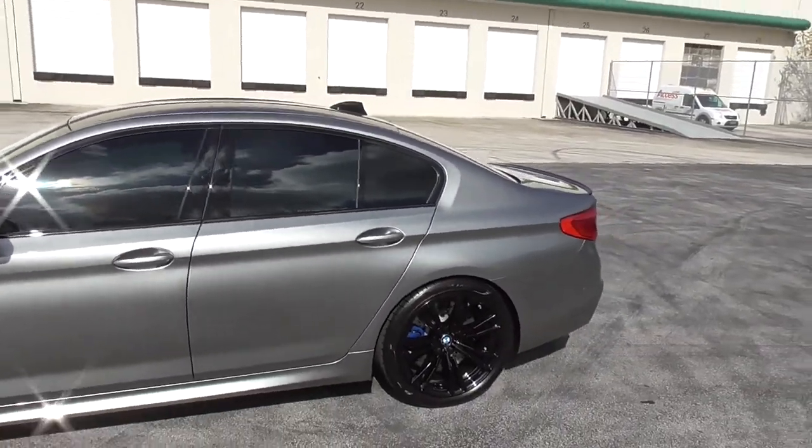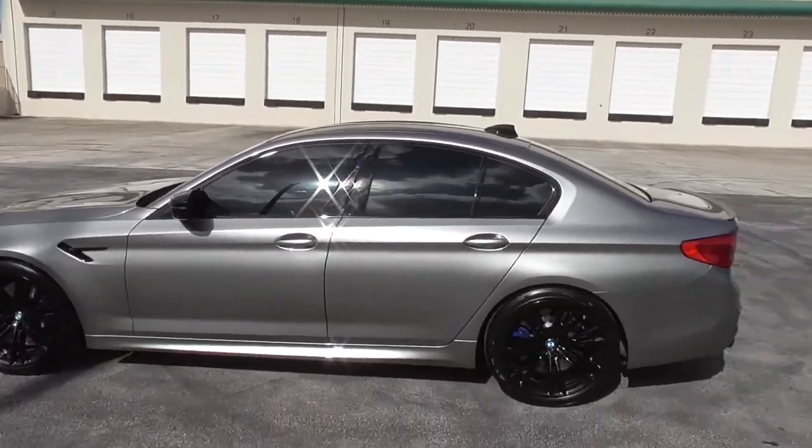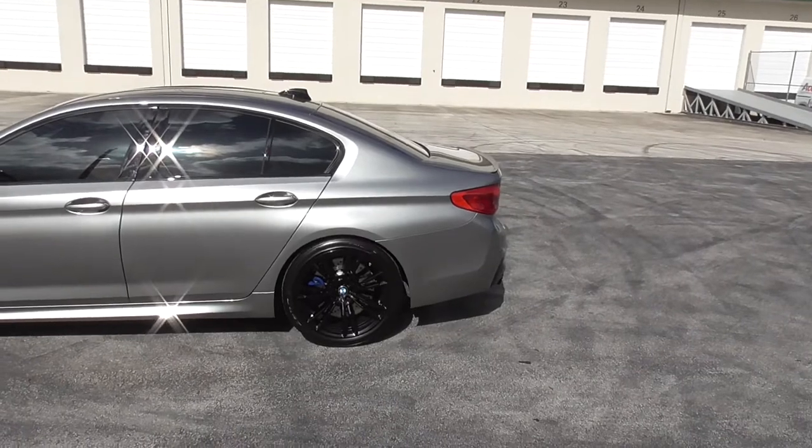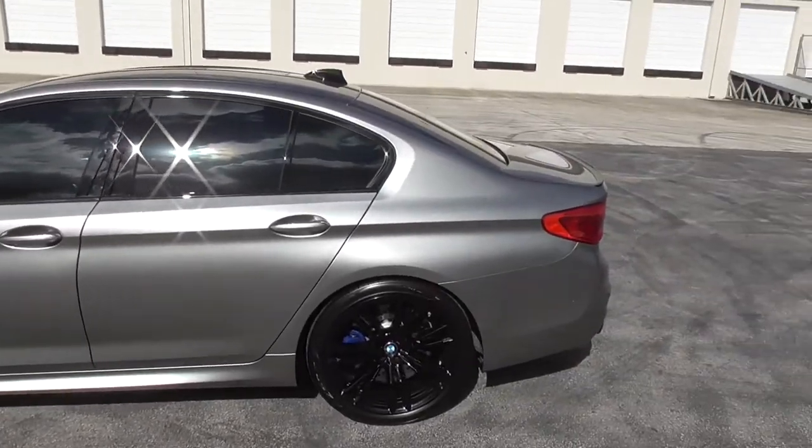For the competition cars there's really the same theme going on as far as all the gloss black accents. Obviously the base color is different, but nonetheless it's a very sharp looking sedan — whether you get the M5 base model or the competition, you're definitely going to be in for a good time.